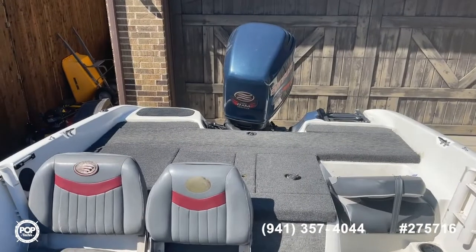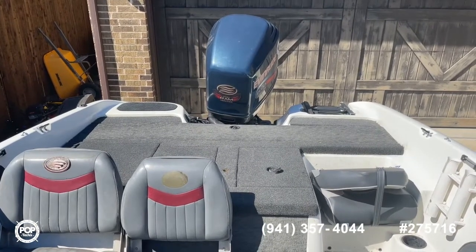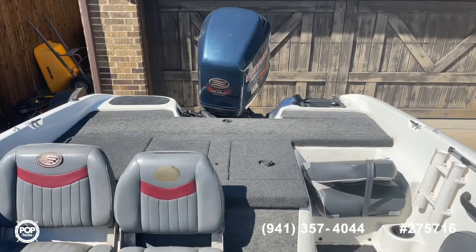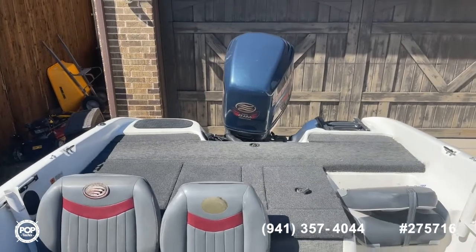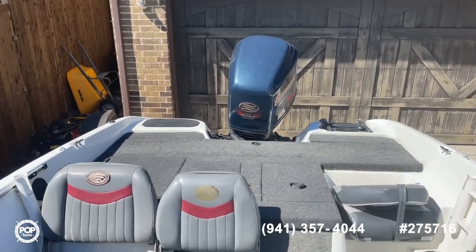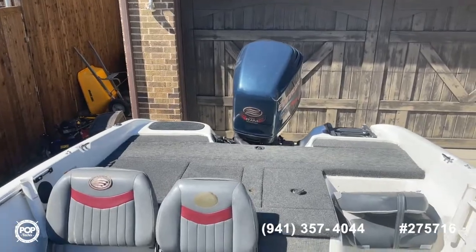Looking back, you get another shot of that Evinrude engine. Seller says it runs great and still fires just fine. So there it is — a 2000 Javelin Fish and Ski Combo available here at Pop Yachts. Call the number in the video or reach out to me directly, Shane Head, at 903-293-3851, to make an offer or get pre-approved for financing. We have marine lenders that will still finance a boat of this age. Shane Head from Rockwall, Texas — thanks for watching.